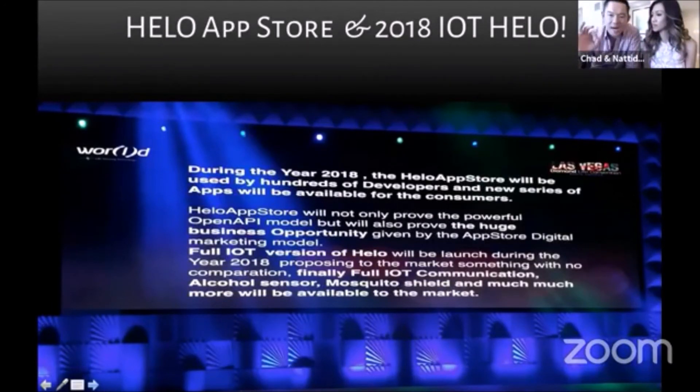They also announced that the full IoT version of the HELO is coming. IoT stands for Internet of Things — and also 'It's Our Time.' This is very important because once that comes out, our HELO will not need to be connected to a cell phone; it will have its own connection and will help with a lot of things. We're just waiting for technology to catch up to where we are, but we are ready.